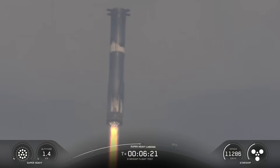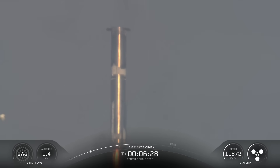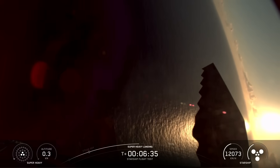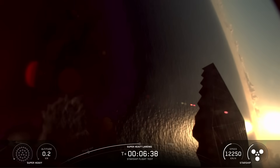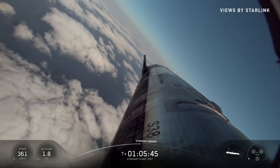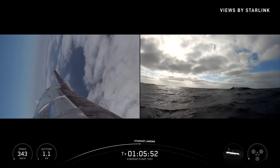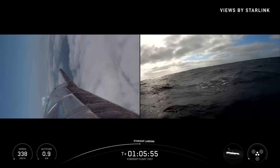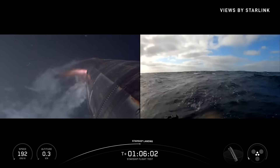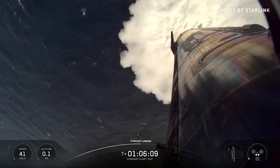The booster successfully executed a unique landing burn planned for use on the next generation booster, hovering above the water before shutting down its engines and splashing down. After completing a full duration ascent burn, Starship achieved its planned velocity and trajectory. During flight, Starship successfully deployed eight Starlink simulators and executed the third in-space relight of a Raptor engine, demonstrating a critical capability for future de-orbit burns. Starship re-entered Earth's atmosphere, gathering extensive data on heat shield performance as it was intentionally stressed to test the vehicle's limits. In the final minutes of flight, Starship performed a dynamic banking maneuver, then guided itself using its four flaps to a pre-planned splashdown zone in the Indian Ocean, successfully executing a landing flip, landing burn, and soft splashdown.